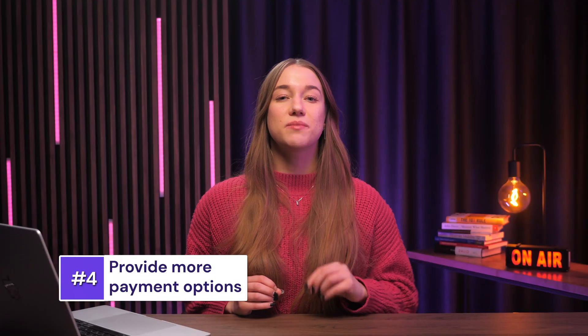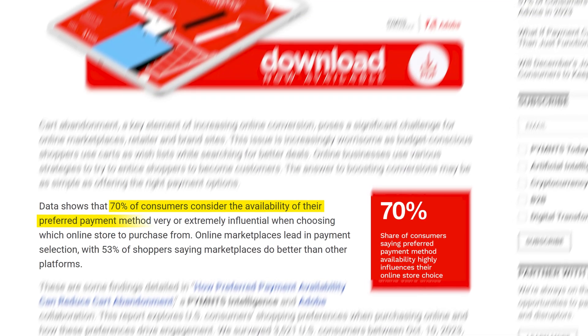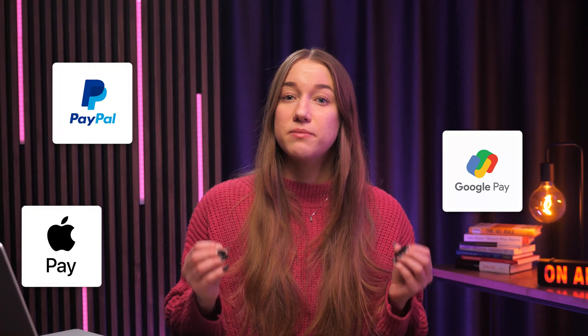Speaking of making purchases, let's jump into my next tip to prevent cart abandonment. Did you know that 70% of customers consider the availability of their preferred payment method very or even extremely influential when choosing which online store to purchase from? That's a lot of customers losing interest because stores don't offer a payment method they trust. So make sure you provide standard options like credit and debit cards, and also integrate digital wallets such as PayPal, Google Pay, and Apple Pay. This will be especially helpful for people who don't want to input their payment information manually. Check out this video if you want to learn more about the best payment gateways and how to set them up in WooCommerce — I'll leave the link in the description below.